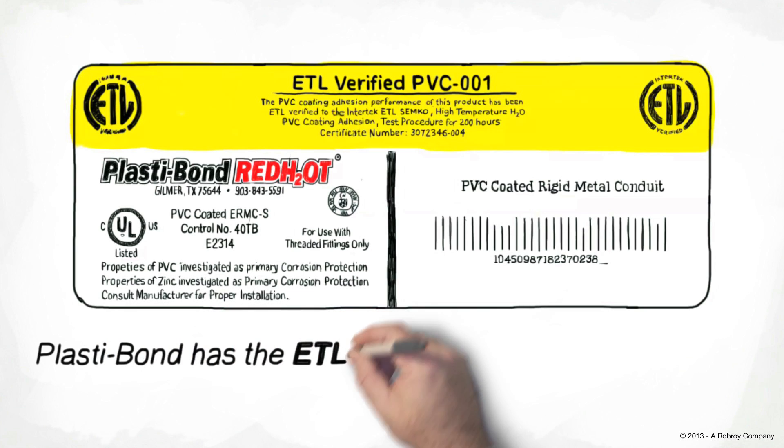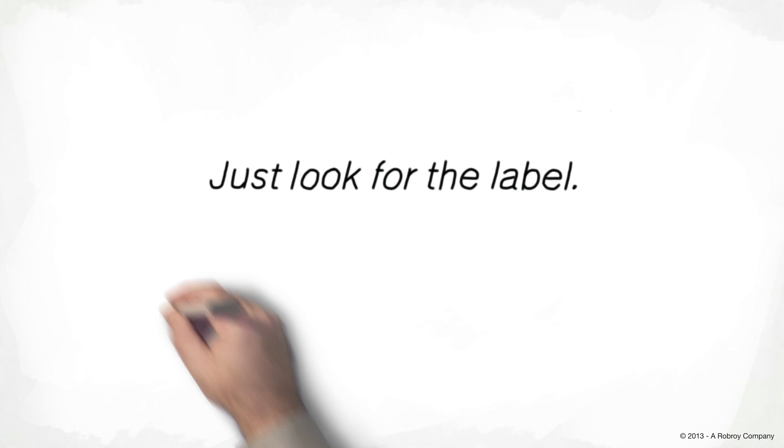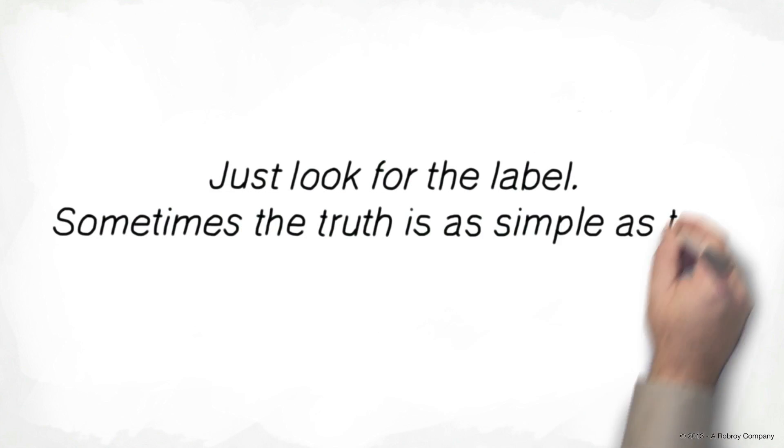Plastabon has the ETL verified label. Others do not. Just look for the label. Sometimes the truth is as simple as that.